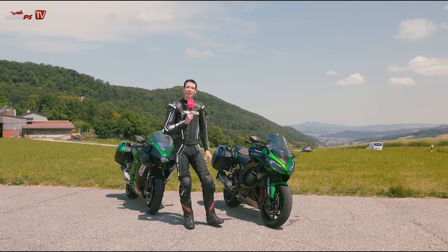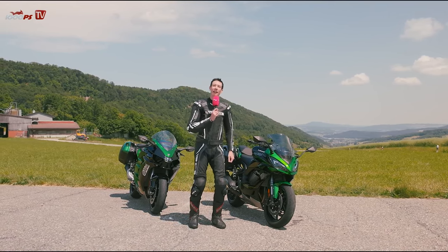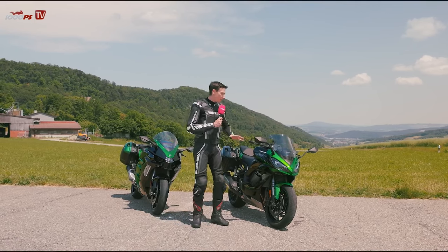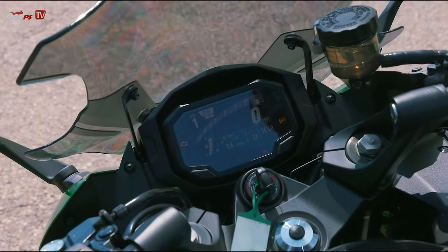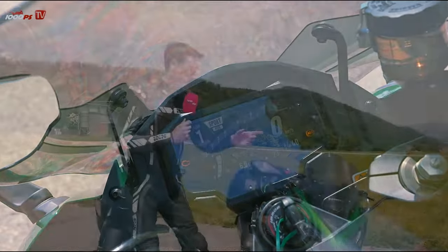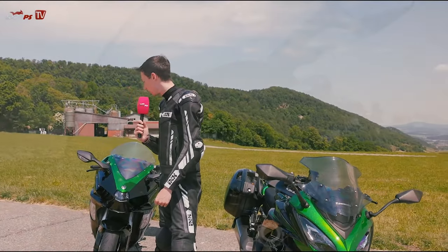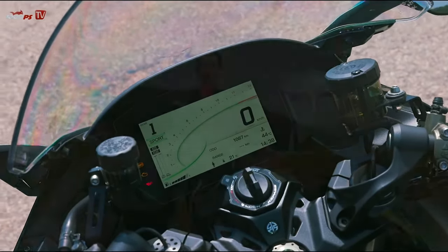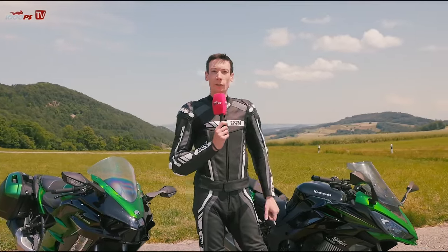The S22 is so good right from the start because it's a super harmonious, neutral tire that offers endless grip, which contributed to the riding pleasure we experienced. Both also have really comprehensive electronic features. Both have a color display — 4.3 inches on the 1000 SX and 6.5 inches on the compressor rocket. Both also have lean-angle-dependent sensors on an IMU basis.